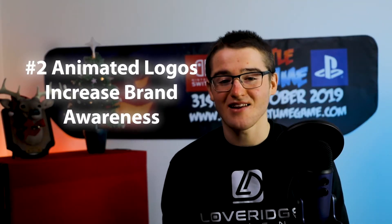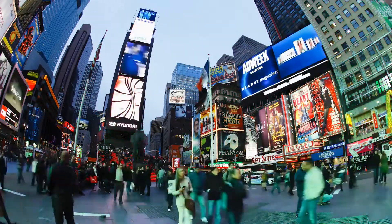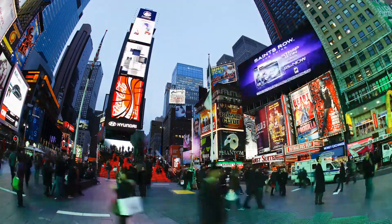Number 2: animated logos increase brand awareness. One of the most important functions of a logo is to create and promote brand awareness. This is one of the main reasons why companies choose to invest in an animated logo. Animated logos are more recognizable to consumers than static logos.